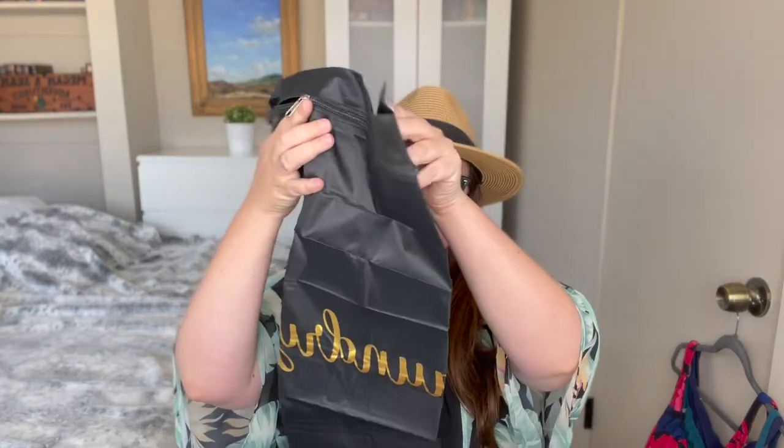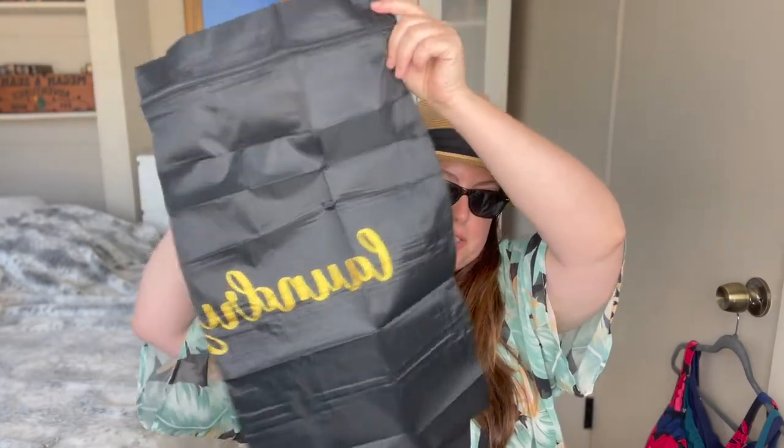My next item is a laundry bag. I got two — a gray one and a black one. This is something we always forget to bring when we travel. I specifically got these because they are waterproof. Towards the end of the trip or even on the day we leave, if our flight isn't until later we might still be at the pool. We can put our wet bathing suits in this and it won't get everything else in our suitcases soggy.